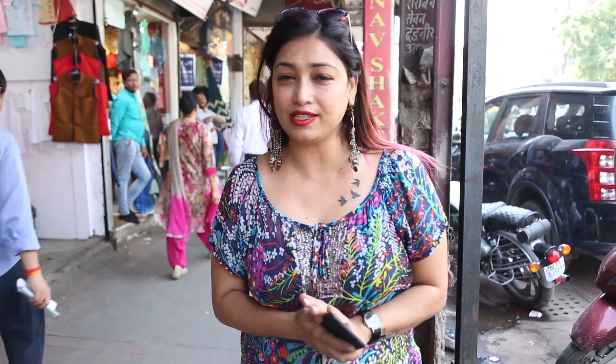Hi girls, welcome to my channel. I am Shivangi, your host and friend. Today I will take you to Delhi's Chandni Chowk market, which is famous for wedding shopping. For wedding shopping, Chandni Chowk is very famous, especially for wedding lehengas.